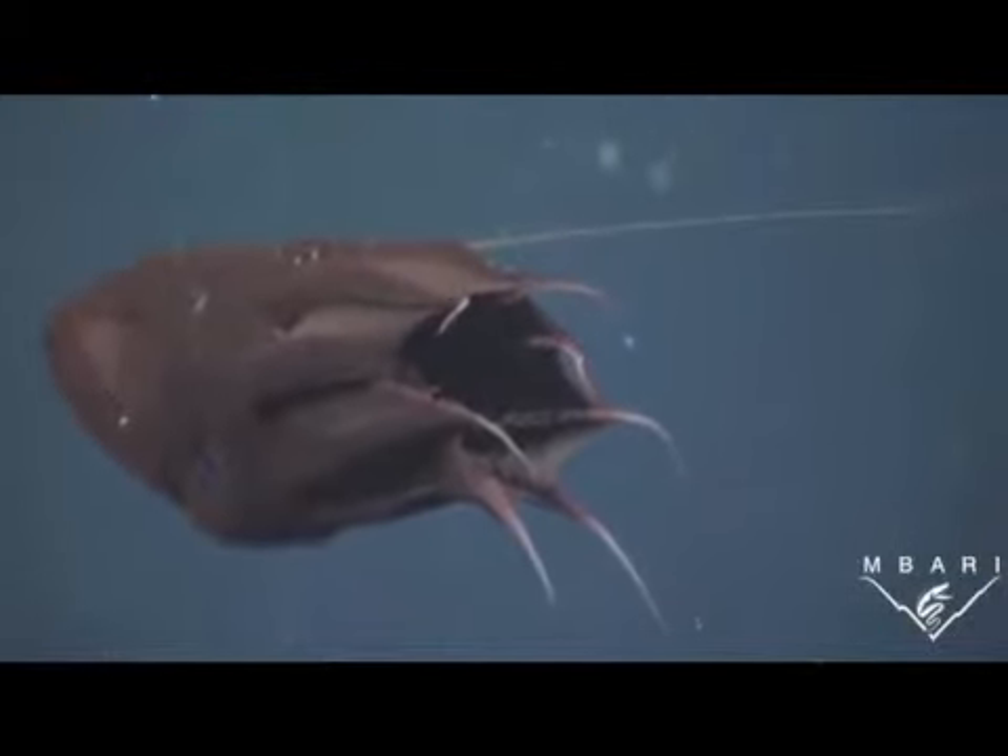The vampire squid has eight long arms and a long curly strand that serves as a sensory filament. It has a unique ability to react when it is startled — it can curl its web and arms around the rest of its body, turning sort of inside out. This change in appearance may help it avoid being attacked by predators.